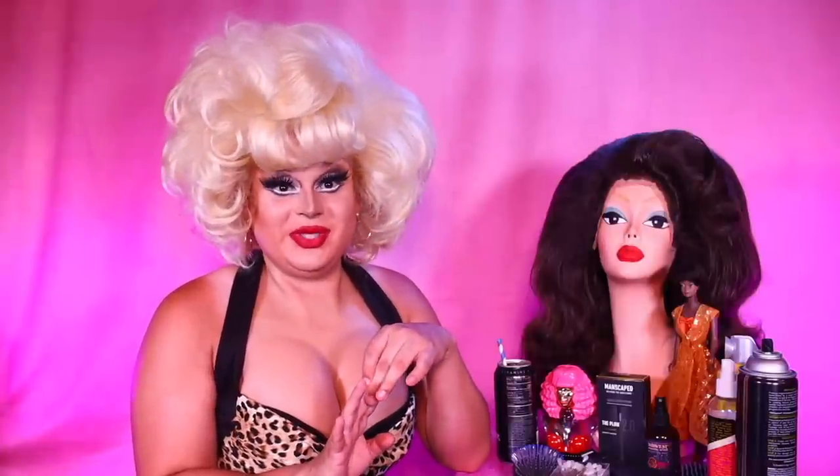Hi everyone, Jades Mansfield here bringing you yet another video. Oh my god, it has been a minute since I've done a wig from a brand. Now I am going to try out another Tokyo Styles wig from Bellamy Hair.